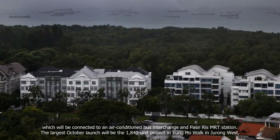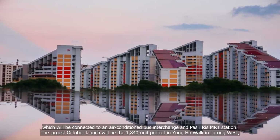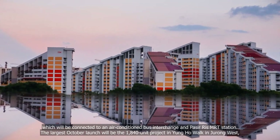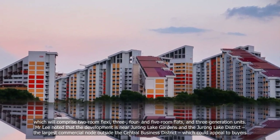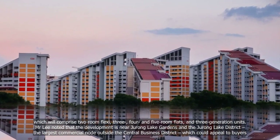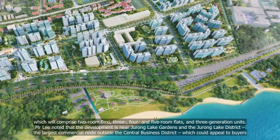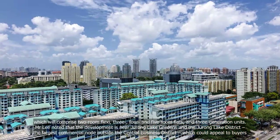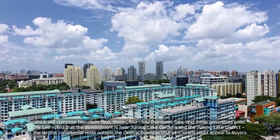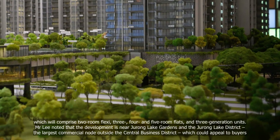The largest October launch will be the 1,840-unit project in Yung Ho Walk in Jurong West, which will comprise two-room flexi, three-, four- and five-room flats, and three-generation units. Mr Lee noted that the development is near Jurong Lake Gardens and the Jurong Lake District, the largest commercial node outside the Central Business District, which could appeal to buyers.